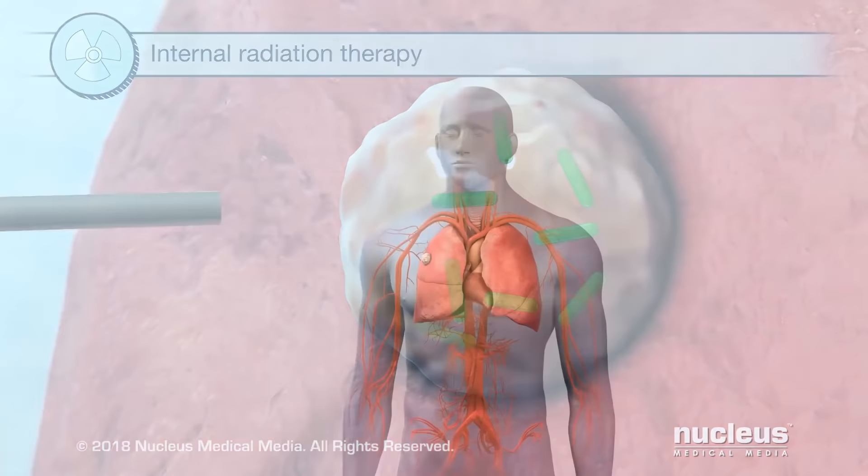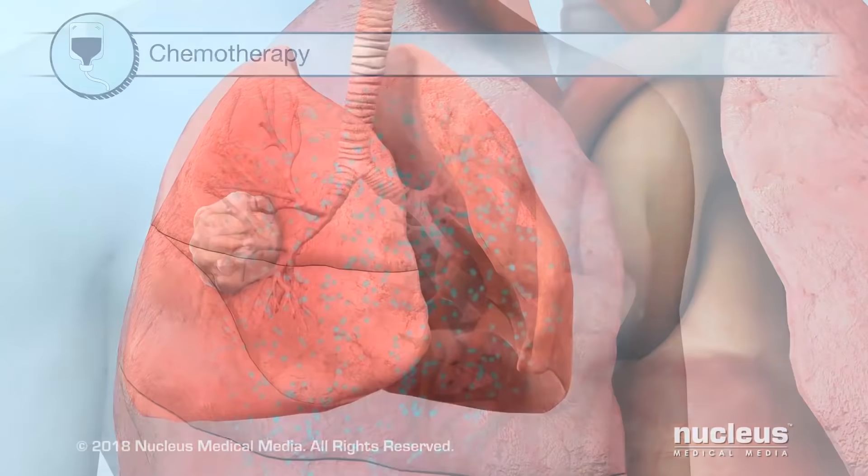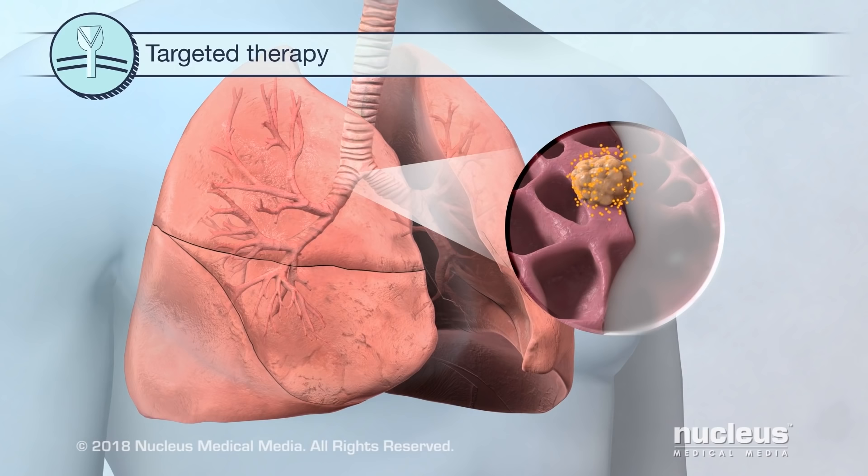Chemotherapy fights cancer by using drugs. These drugs may treat the whole body, or they may treat one area. Targeted therapy uses drugs that target specific cancer cells, preventing them from growing and dividing. Since these drugs mainly affect the cancer cells, there's less damage to your normal cells.